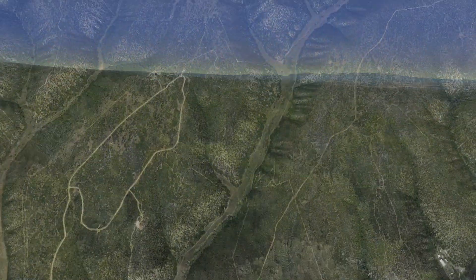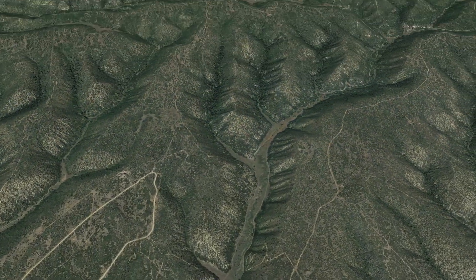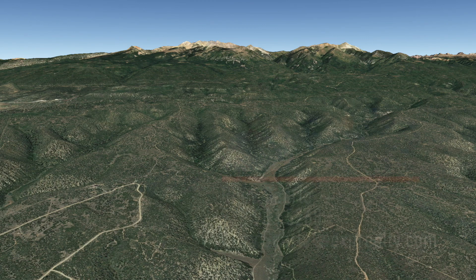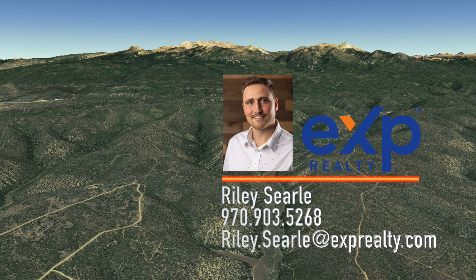Your private, perfectly positioned slice of heaven is ready for your dream home, so you can sit on the porch and take in that view of gold. Take advantage of this remarkable property before it's too late. Give Riley Searle a call today.